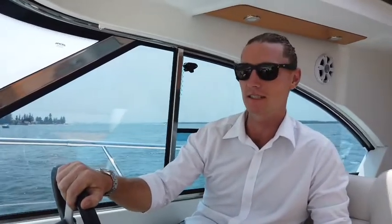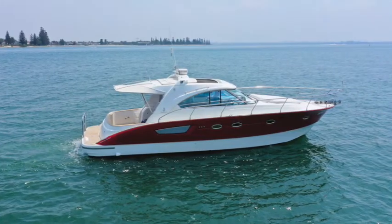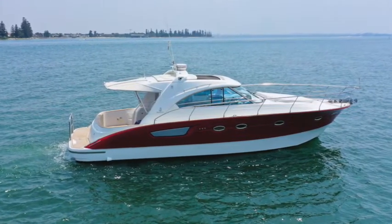Morning, I'm Marley from BVM Yacht Sales and this morning we've been lucky enough to spend the day on Botany Bay photo shooting this beautiful Veneto Flyer 12.